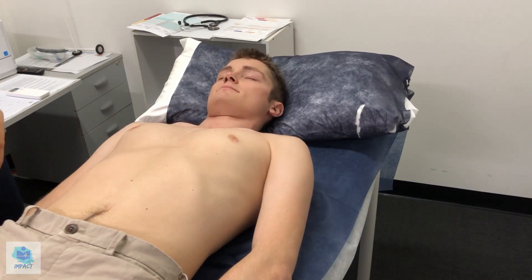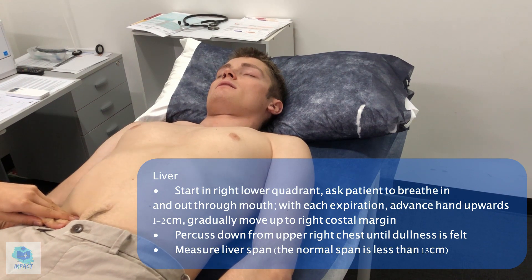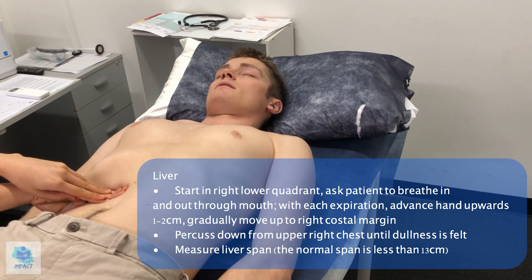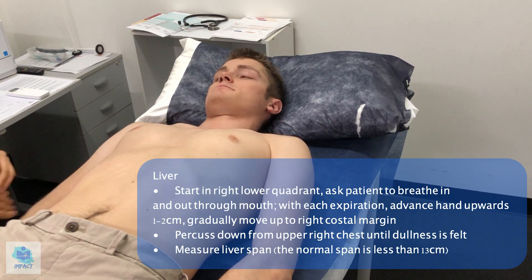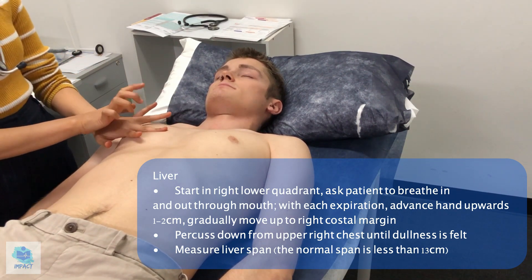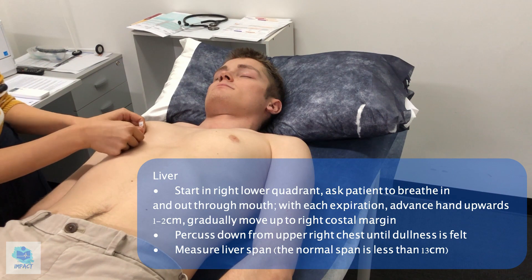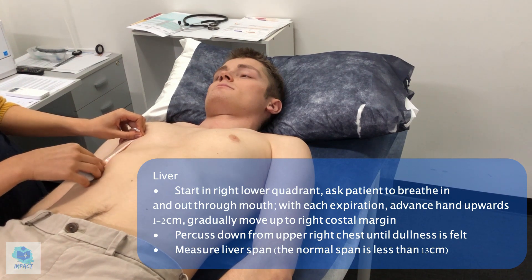I'll move on to feeling for the liver. I'll just get you to take some nice deep breaths in and out through your mouth. I couldn't feel the liver edge, but I'll continue to percuss for the span of the liver. Along the mid-clavicular line, it's approximately 11 centimetres in its span, which is less than 15, which is considered normal.